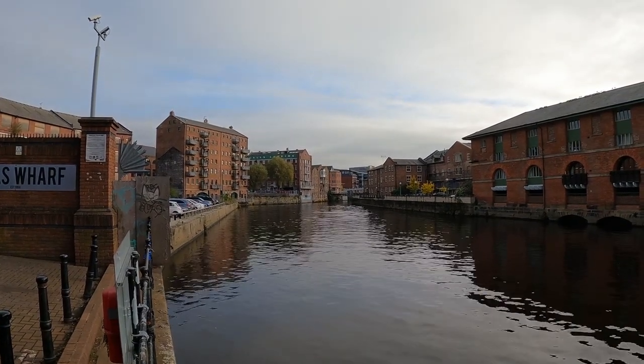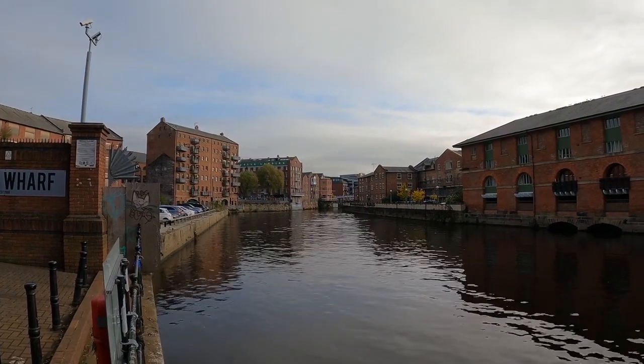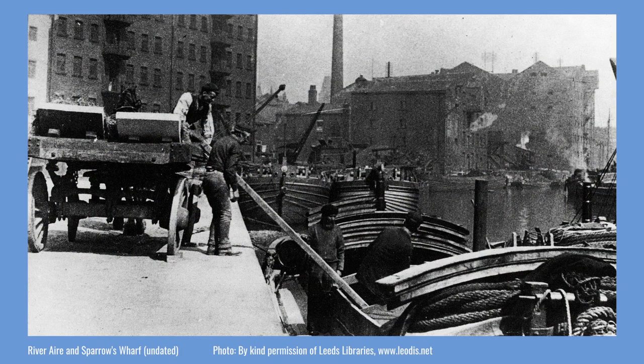Today the river is more peaceful, with only the occasional craft moving along, making it hard to imagine the hustle and bustle that was once here. A photograph from the end of the Victorian period shows four men employed in loading a barge, with two mechanical cranes in the background used to unload barges. This is the area of the riverside called Sparrows Wharf, and several of the buildings in the background remain today.